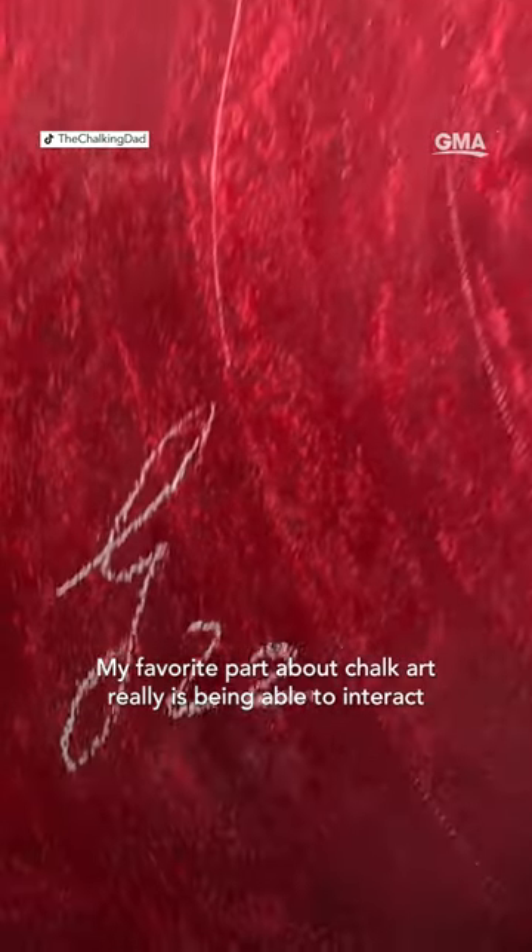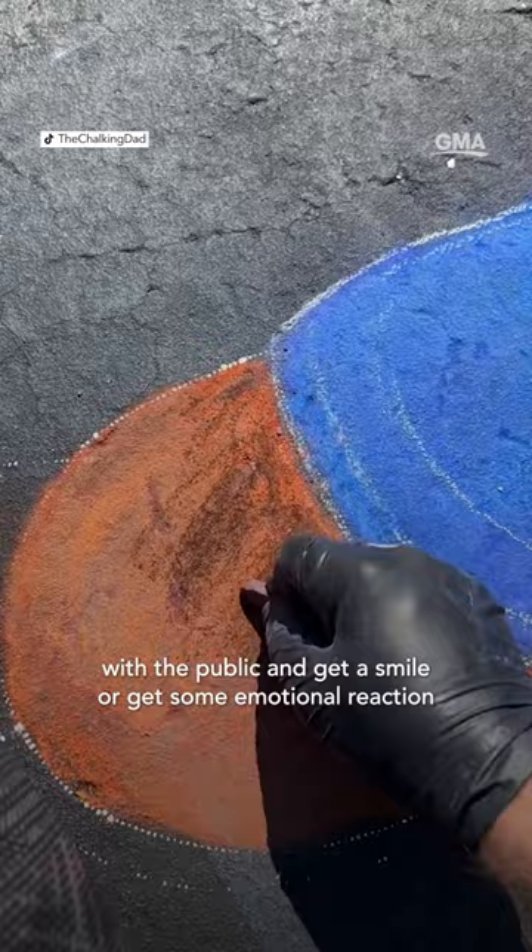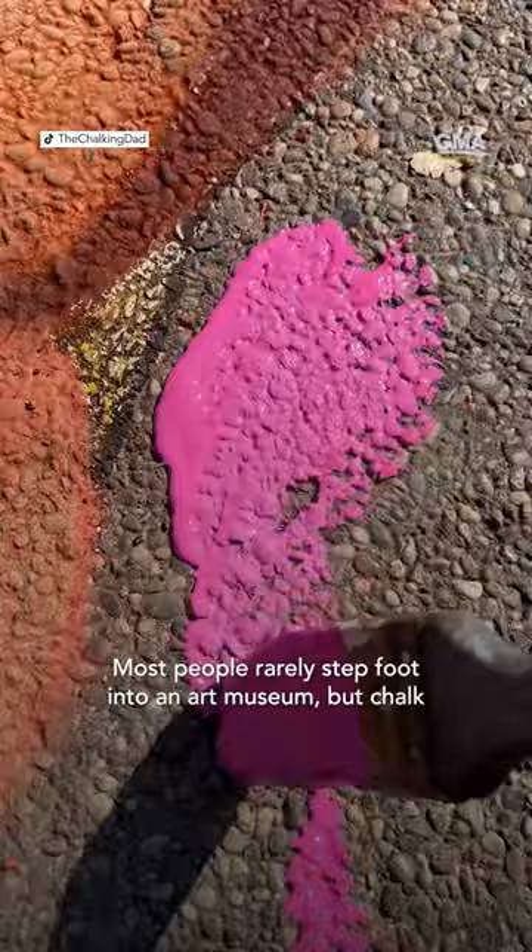My favorite part about chalk art really is being able to interact with the public and get a smile or get some emotional reaction out of them, and being able to bring art to the people. Most people rarely step foot into an art museum, but chalk art is something that's easy and accessible to folks.